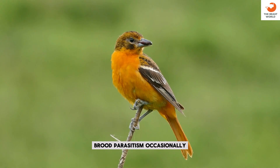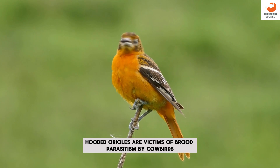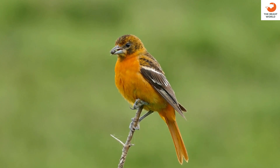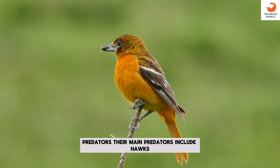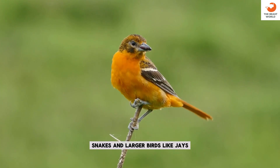Brood parasitism: occasionally, hooded orioles are victims of brood parasitism by cowbirds. Predators: their main predators include hawks, snakes, and larger birds like jays.